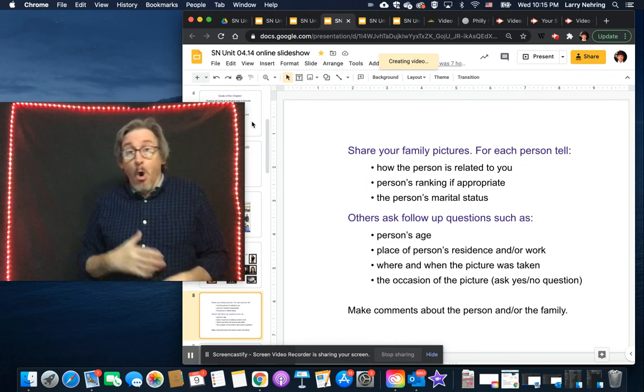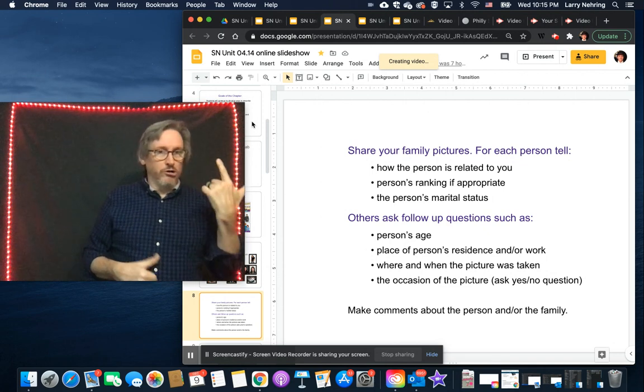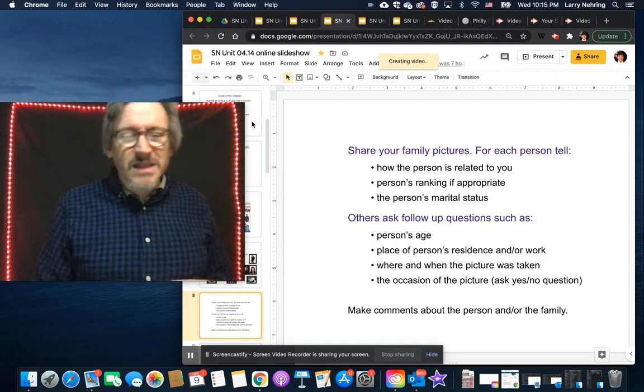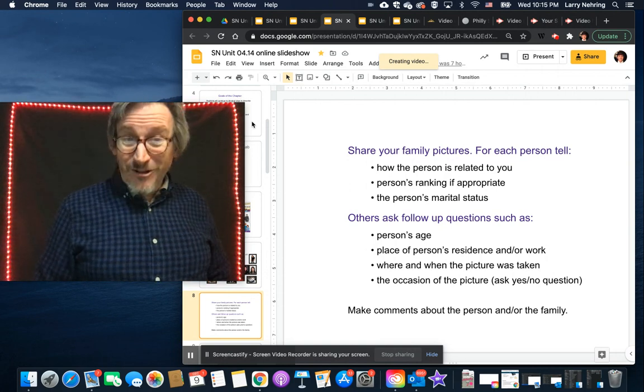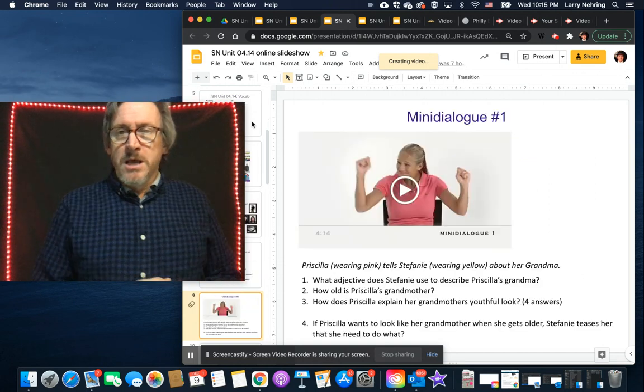What do most people say about someone in a family photo — are they cute, are they not, do they look cool? It's kind of weird to discuss all by ourselves — completely understandable. So the next section is a couple of mini-dialogues.